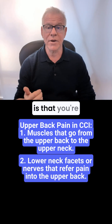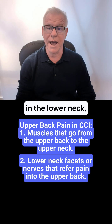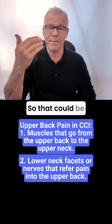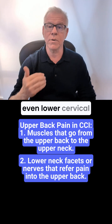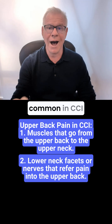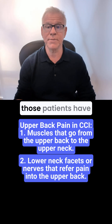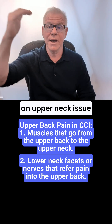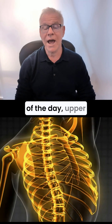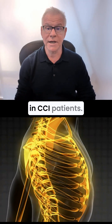The other one is that you're getting irritation in the lower neck, and that frequently refers to the upper back. So that could be cervical facets or even lower cervical nerves from a disc bulge down there, which is fairly common in CCI patients, meaning those patients have an upper neck issue and a lower neck issue. So upper back pain is fairly common in CCI patients.